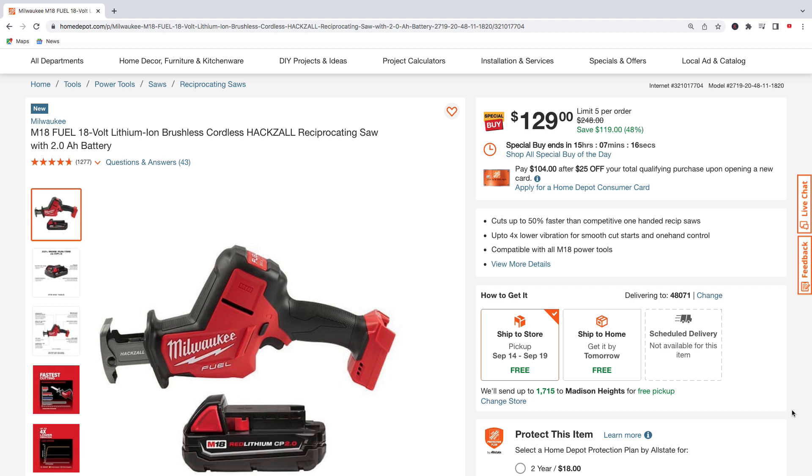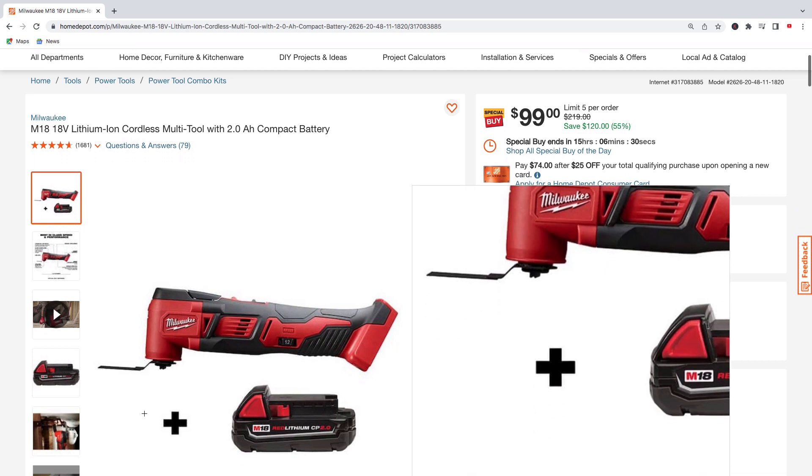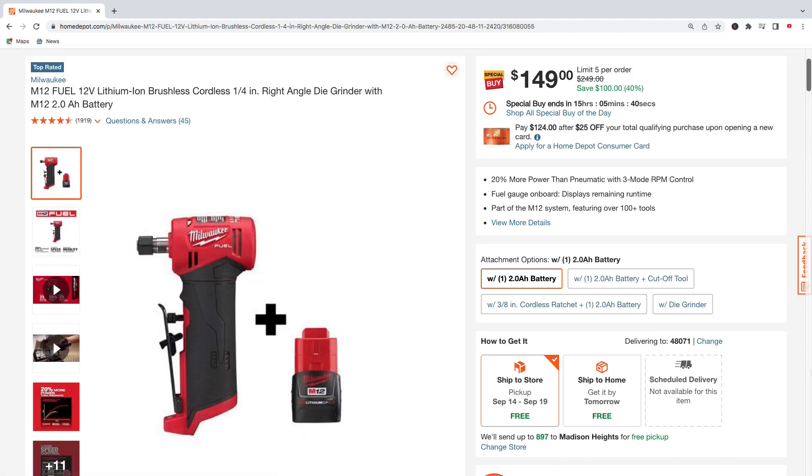Here's the M12 3-inch ratchet — comes with two M12 6.0 amp hour batteries and the charger for $189, regularly $399, saving $210. Here's Milwaukee's M18 multi-tool with a 2.0 amp hour battery for $99, regularly $219, saving $120. Or get the same M18 multi-tool with a 5.0 amp hour battery for $189, regularly $378, saving $189.